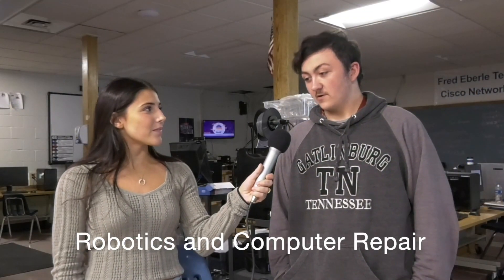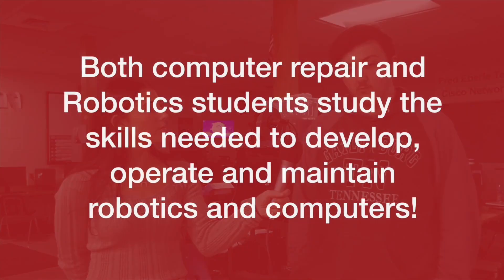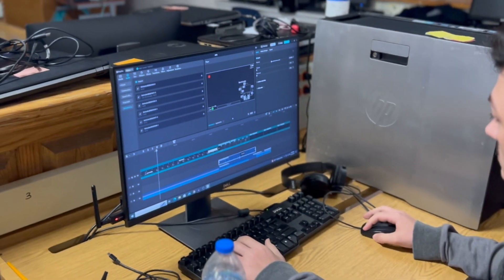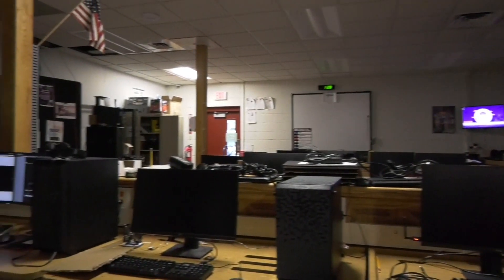I'm Noah Ashley, part of the robotics team here at Fred Eberle Technical Center. At robotics we build robots, and we also work on projects for the school. We do some IT work, fix computers — things like that.